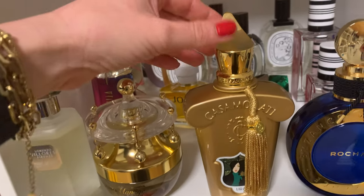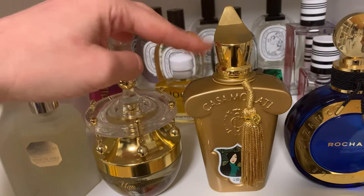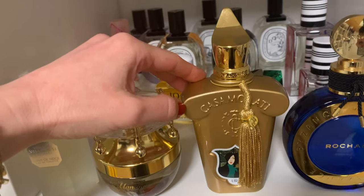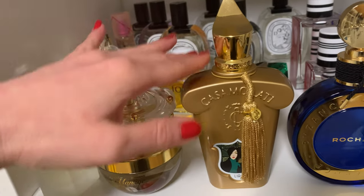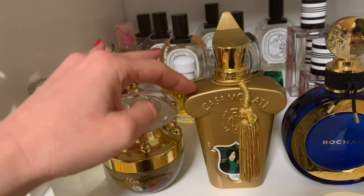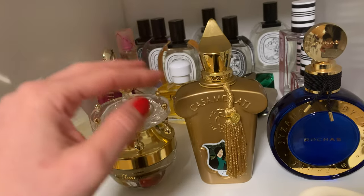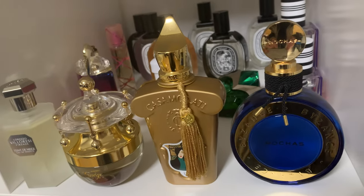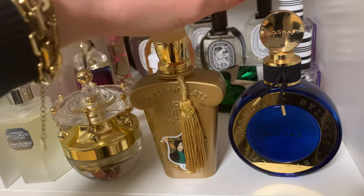Here we have Xerjoff 'Lira' from the Casa Murati collection — Christmas for me in a bottle. A beautiful gourmand fragrance that smells like lemon cake with caramel, vanilla ice cream, cinnamon, and a little licorice. Gorgeous, gorgeous, gorgeous scent. All-day longevity. If you're into gourmands and like what I described, try this one.